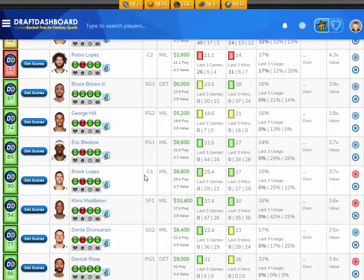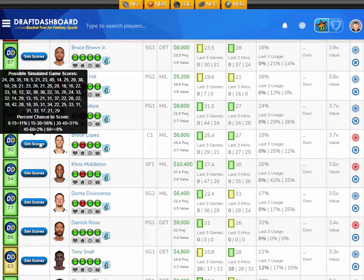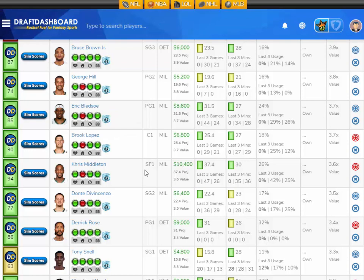So with those two value plays, you can pretty much build the lineup almost any way you want. But I'm looking at a nice mid-range play here — Brook Lopez, projected at 25.4 fantasy points tonight, that's 3.7 times value. He's 6,800 DraftKings salary. His sim scores: an 11% chance to score 15 fantasy points or less, a 56% chance to score 15 to 30, a 31% chance to score 30 to 45, and a 2% chance to score 45 to 60 fantasy points. Those sim scores don't look great compared to Blake Griffin's price, but this is a mid-range play that's going to allow you to get all the other studs in your lineup. I like Brook Lopez here at 6,800 DraftKings salary.